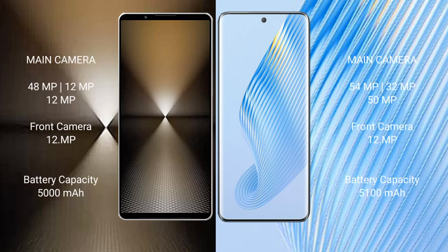The Sony Xperia 1 Mark 6 features a rear triple camera setup: 48MP plus 12MP plus 12MP, and a front camera of 12MP. The Honor Magic 5 also has a rear triple camera setup: 54MP plus 32MP plus 15MP, and front cameras of 12MP plus 12MP.